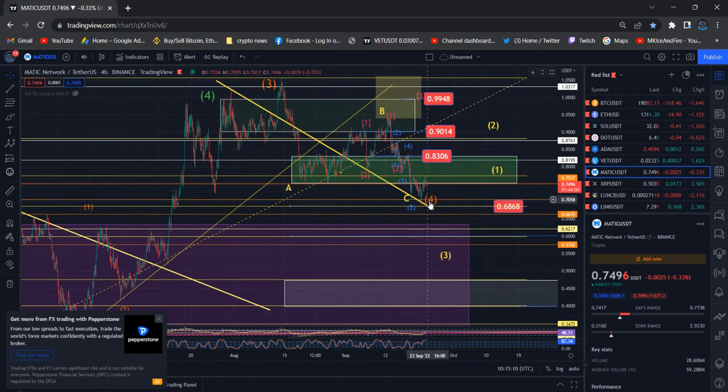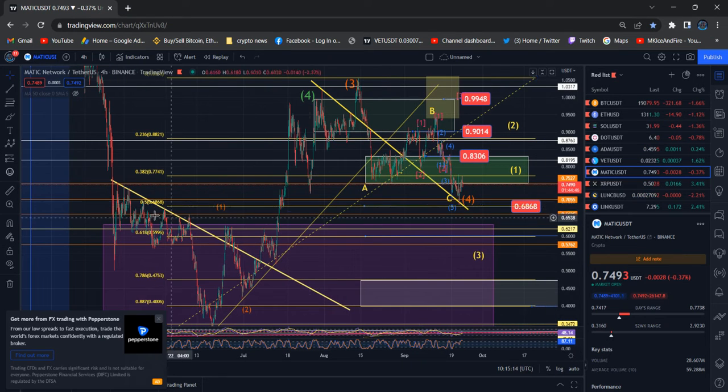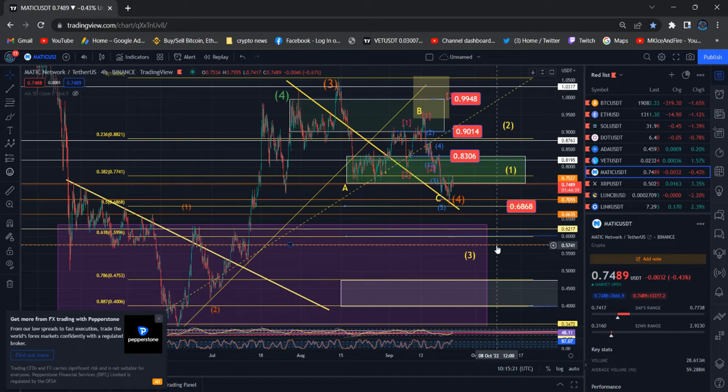Till that time, we cannot expect the price to move higher. Below that, you guys can see the 50% Fibonacci retracement is very close — the 68 level. And below that, you can see the real price reaction at the 61.8 flip level to get the bounce from there.